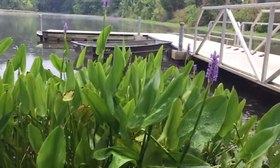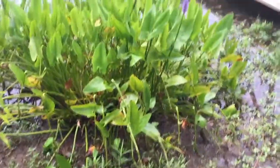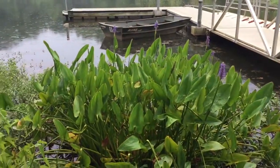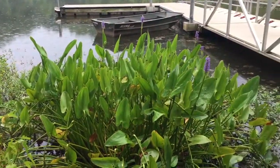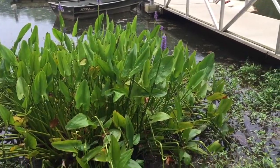Pickerel weed likes to be on the edge of water and it likes the water to be fairly still, so it's happy here at Griffey Lake on the edge where it's tucked in away from the center of the water.